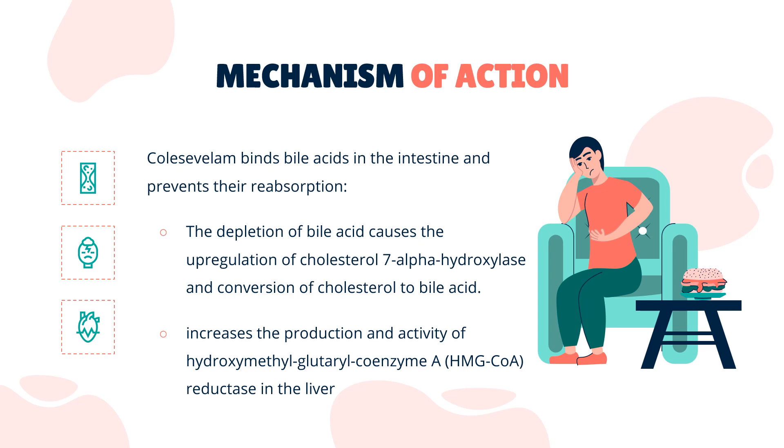Mechanism of Action: Colesevelam binds bile acids in the intestine and prevents their reabsorption. Colesevelam itself is not absorbed. The depletion of bile acid causes the upregulation of cholesterol-7-alpha-hydroxylase and conversion of cholesterol to bile acid. This increases the production and activity of hydroxymethylglutaryl coenzyme A (HMG-CoA) reductase in the liver, as well as an increase in the number of low-density lipoprotein (LDL) receptors.